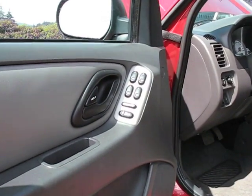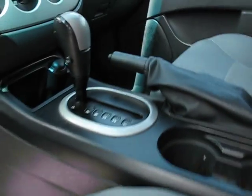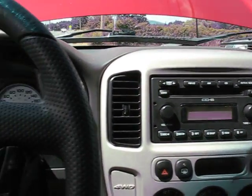With power windows, power door locks, power mirror, power driver's seat. It's an automatic, with air conditioning, six-disc CD changer, and cruise control on the steering wheel.